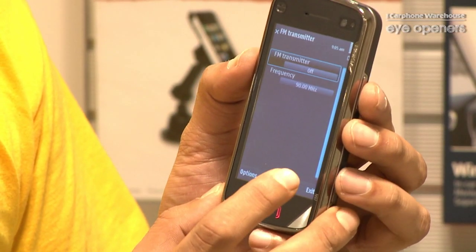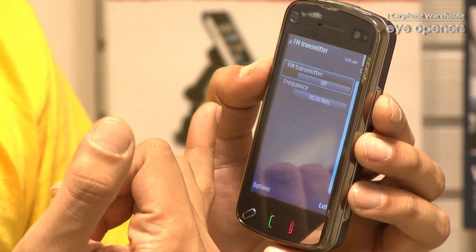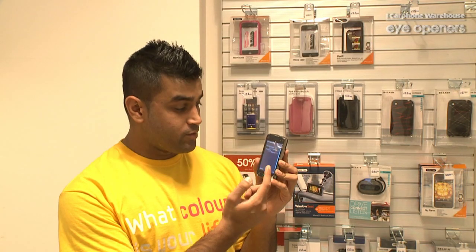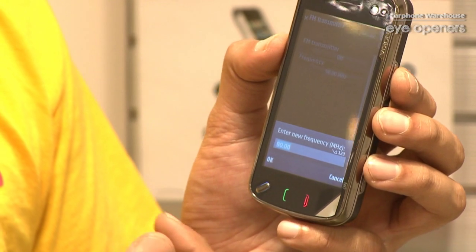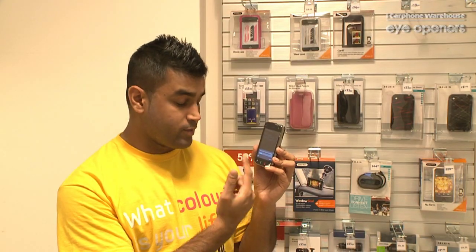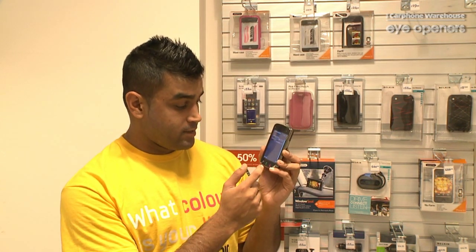You just click into the FM transmitter. Basically, you've got the frequency just there. It's preset to 90 MHz but you can set your own frequency. To set your own frequency, just tap on the frequency and it brings up a box on the bottom, and then you can edit that to a frequency to match your car stereo. Then you just press OK and it automatically connects. Literally playing your music from your phone through your car stereo whilst you're driving.